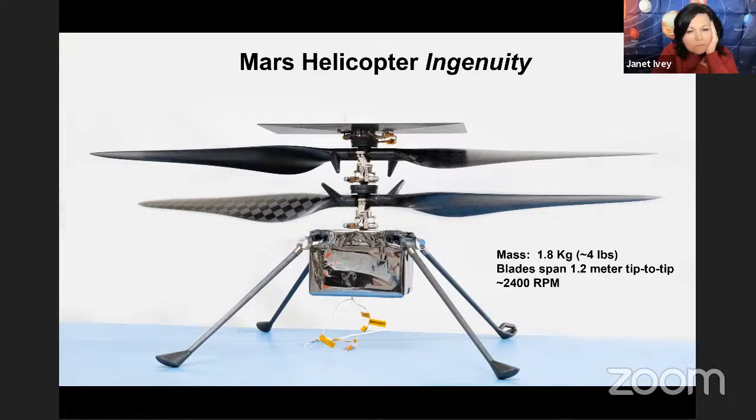The hook is for the rover — these legs hinge up and then they get grabbed by Perseverance to hold them in place. That's just part of the stowage mechanism.